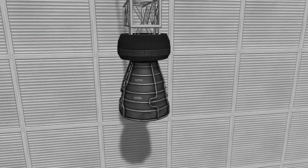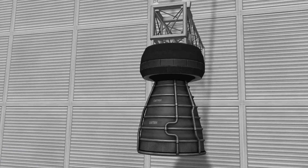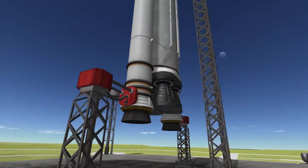Overall, the S3 KS25 Vector liquid fuel engine is an excellent choice for missions where power and efficiency are important. With its high thrust, high efficiency, and versatility, it is a great option for a variety of missions.